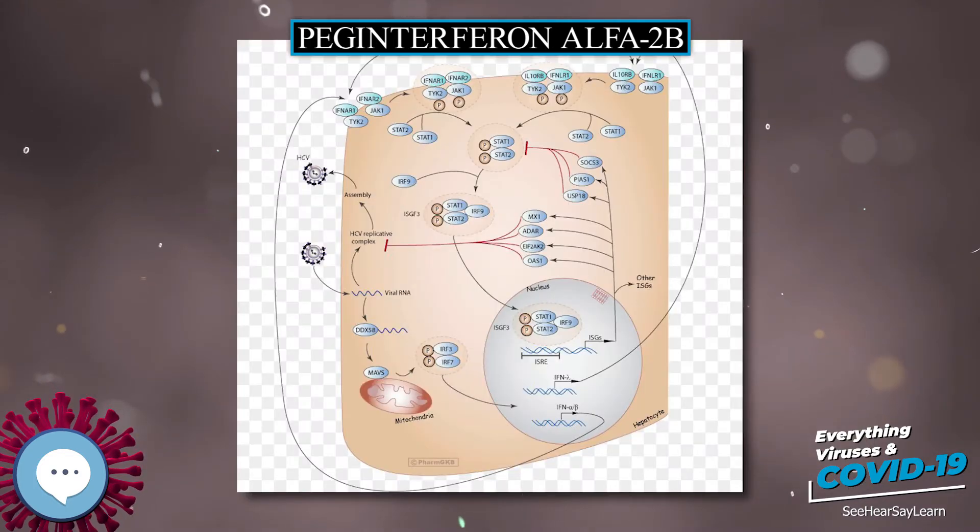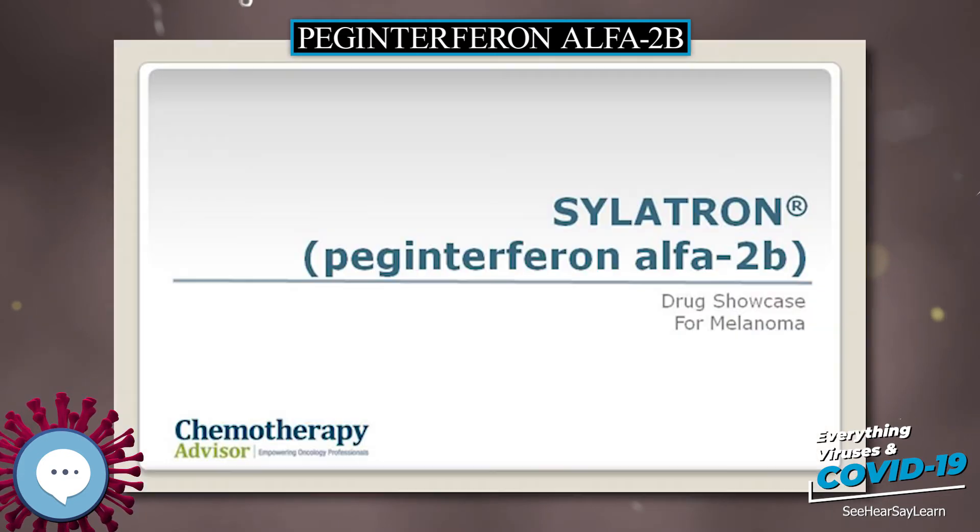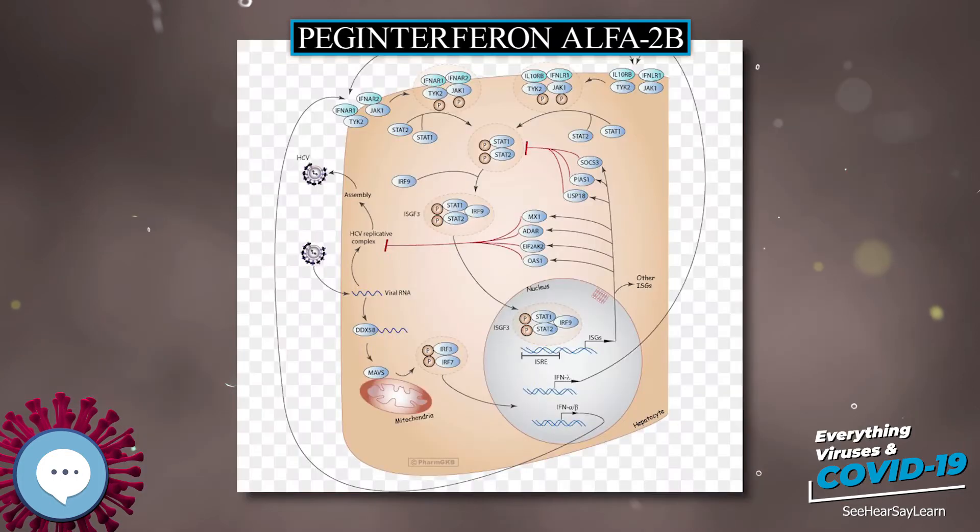It is used to treat hepatitis C and melanoma. For hepatitis C it is typically used with ribavirin. For melanoma it is used in addition to surgery. For hepatitis C it may also be used with boceprevir, telaprevir, simeprevir, or sofosbuvir.